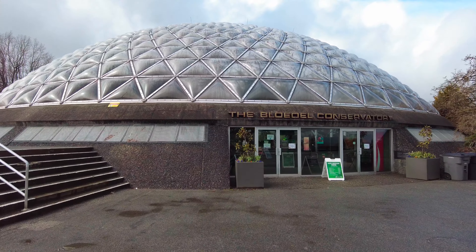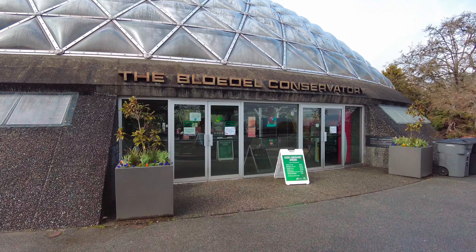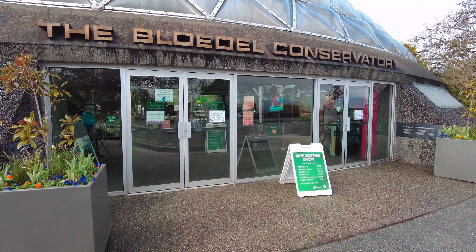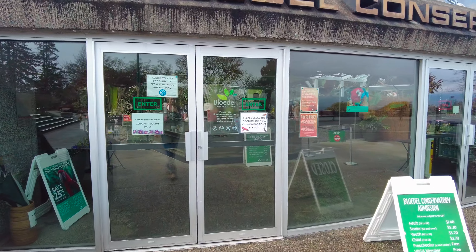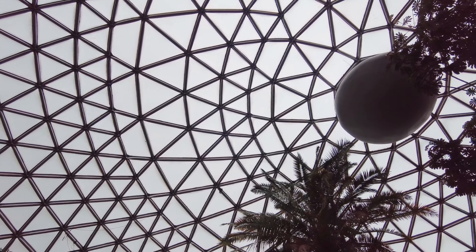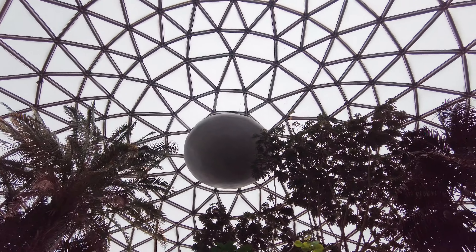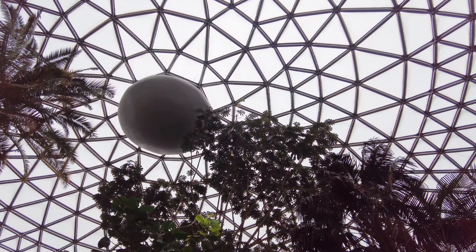The Conservatory is the largest single structure conservatory in Canada, displaying a collection of exotic plant species and helping to foster a better appreciation and understanding of the world of plants. The dome structure is 140 feet in diameter and stands 70 feet tall and is made up of over 1,400 plexiglass bubbles.